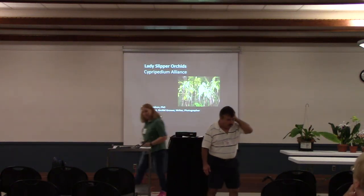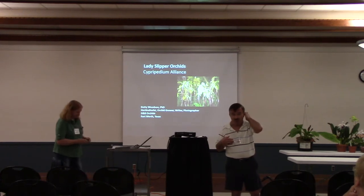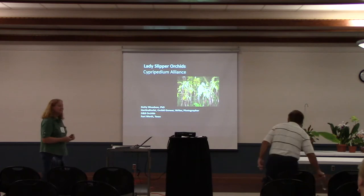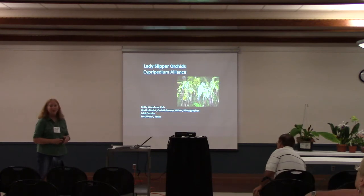I'm really looking forward to her talk about pathogens. I have a few problems with mine, and I have some questions, and I'm sure some of you might also. So, we're going to talk about lady slipper orchids today.